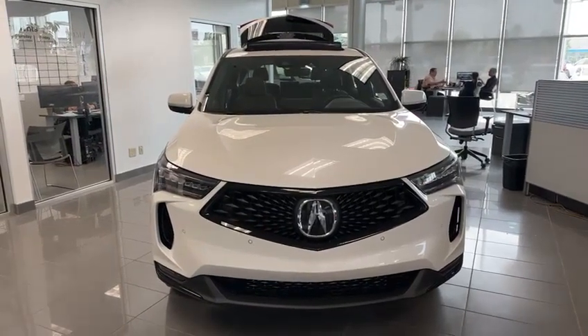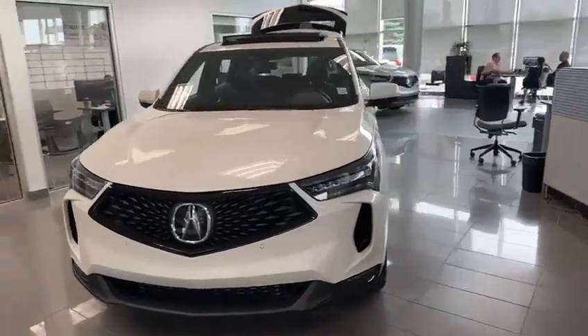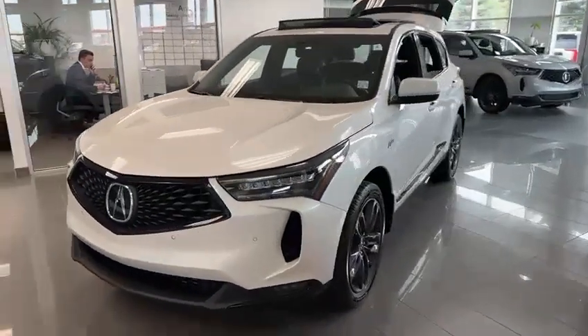Hi Chelsea, this is Anand from Southview Acura. Thank you so much for inquiring on this 2023 RDX A-Spec package. It's a pretty awesome choice — just wanted to give you a quick walk-around video so you can have a closer look.